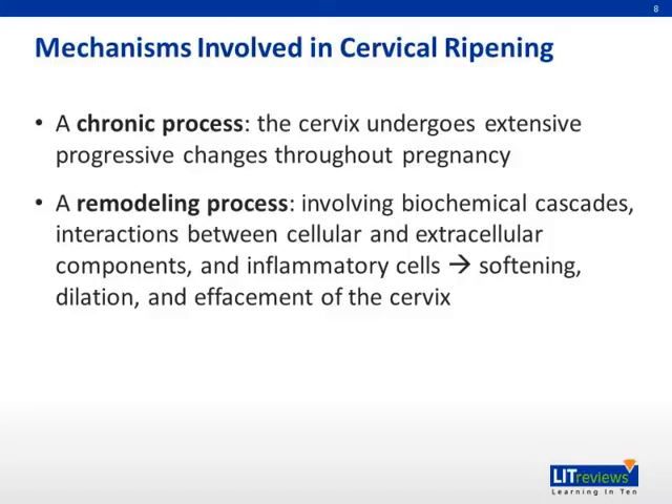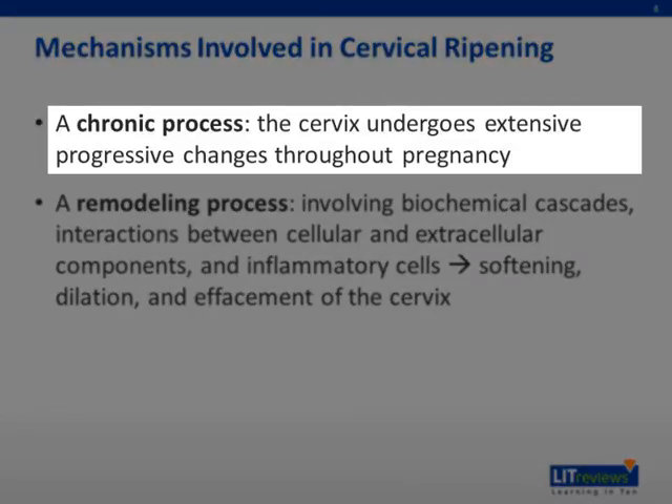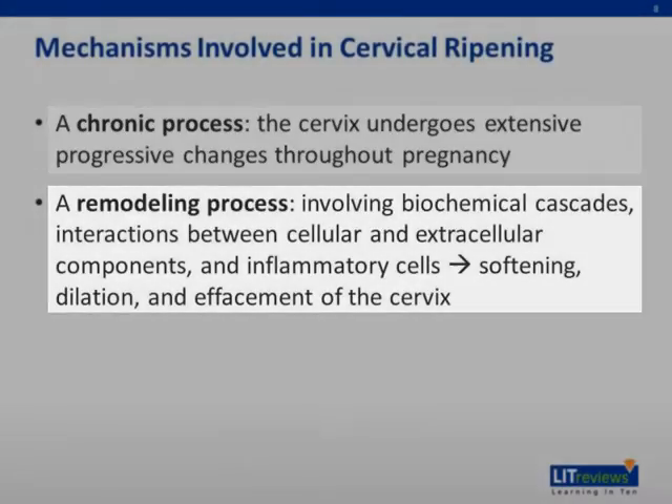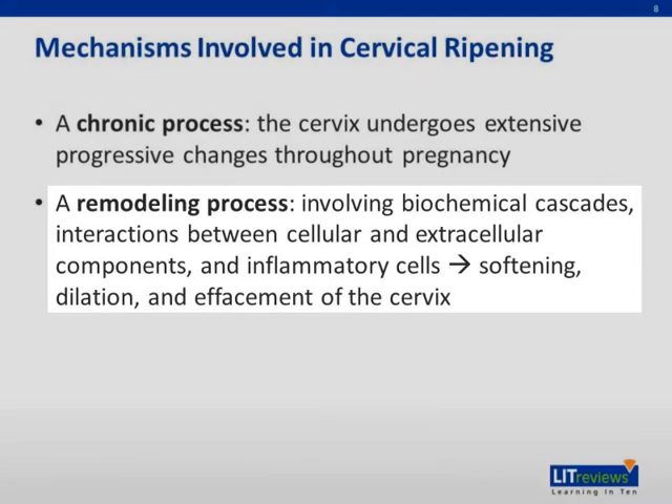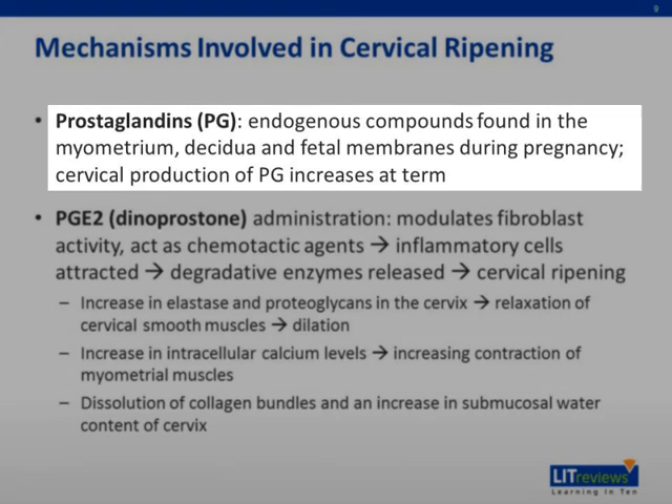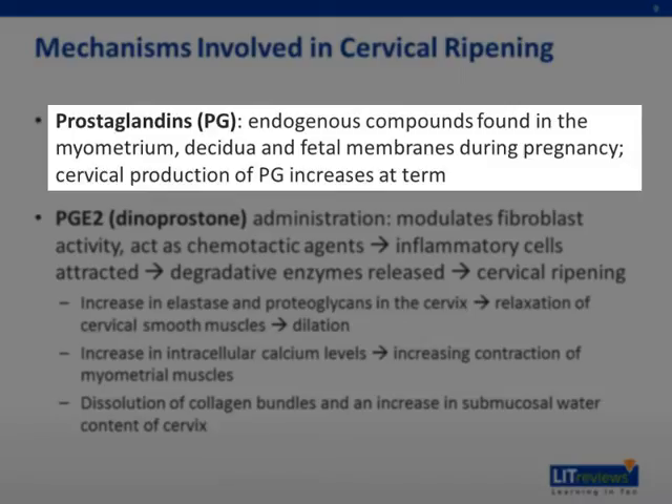Now we will talk about some mechanisms involved in cervical ripening. Cervical ripening is a chronic process whereby the cervix undergoes extensive progressive changes throughout pregnancy. It is also a remodeling process in which biochemical cascades, interactions between cellular and extracellular components, as well as the involvement of inflammatory cells, all serve to soften, dilate, and efface the cervix. Cervical ripening is mediated by prostaglandins, which are endogenous compounds found in the myometrium, decidua, and fetal membranes during pregnancy.